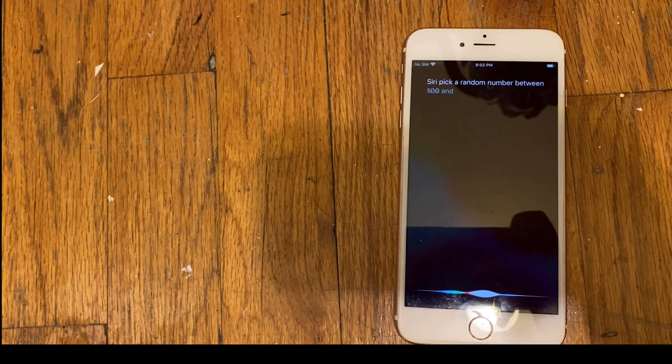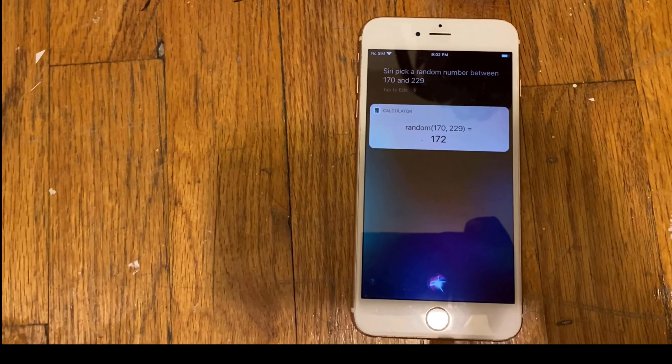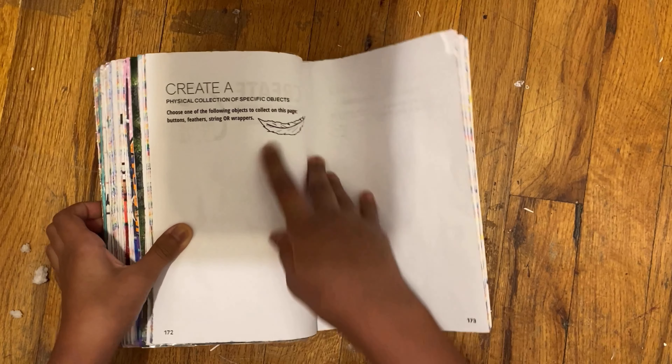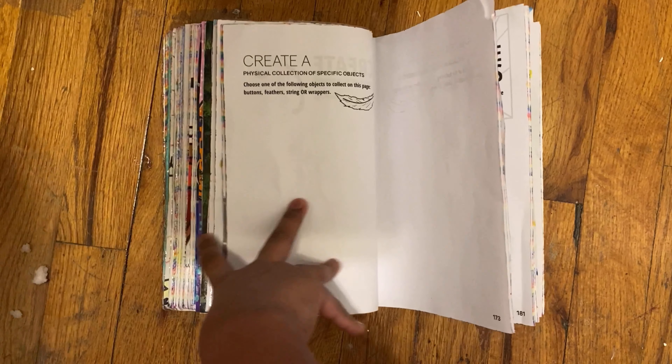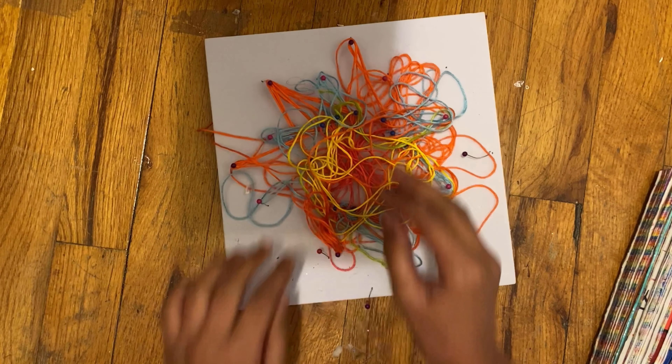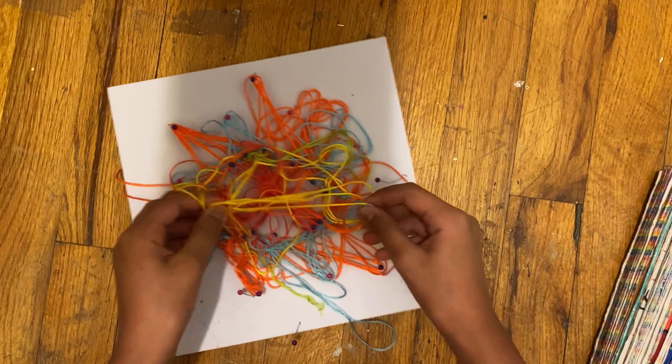I asked Siri for the last time and Siri said 172. This page says to create a physical collection of specific objects — you can collect buttons, feathers, strings, or wrappers. I decided to go with strings.